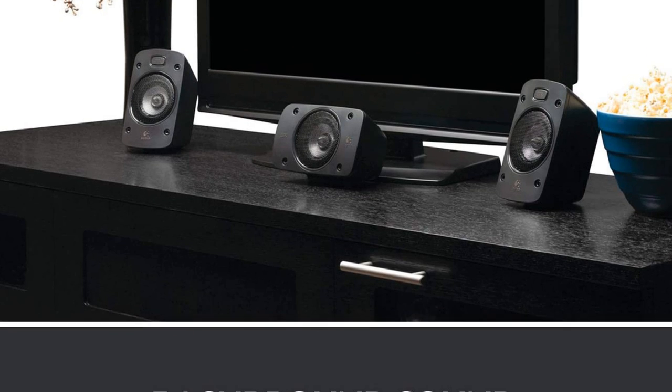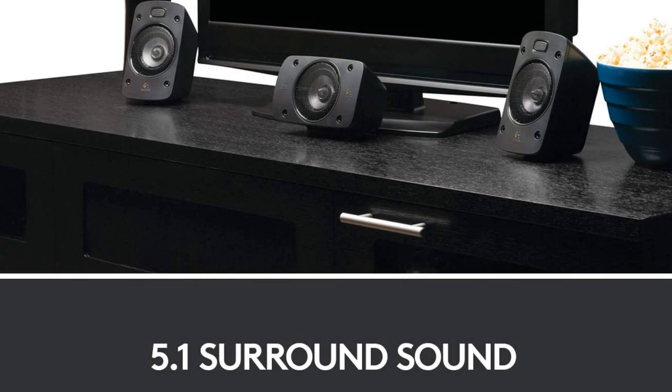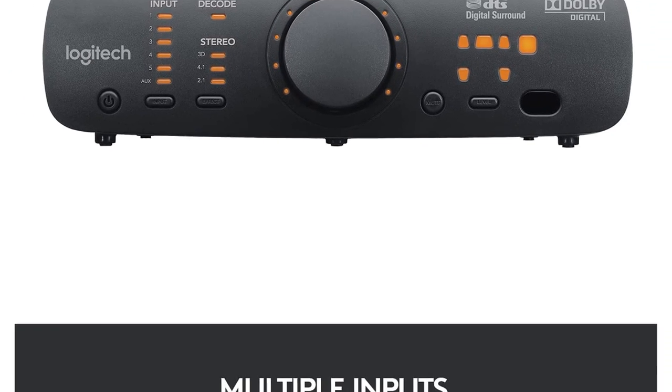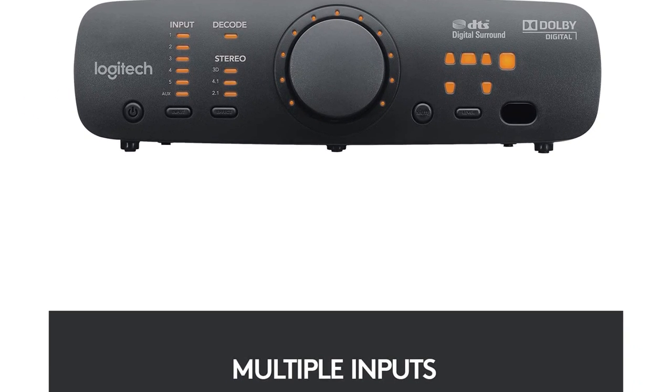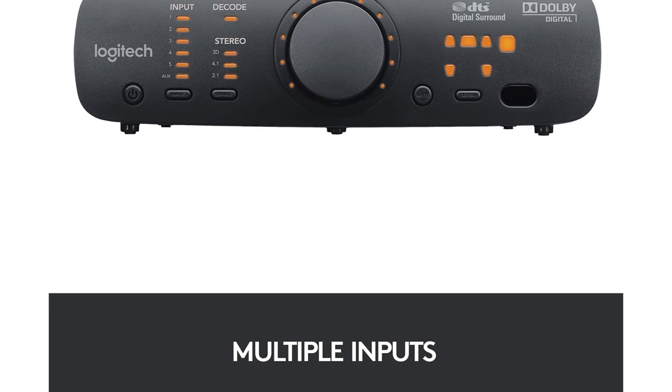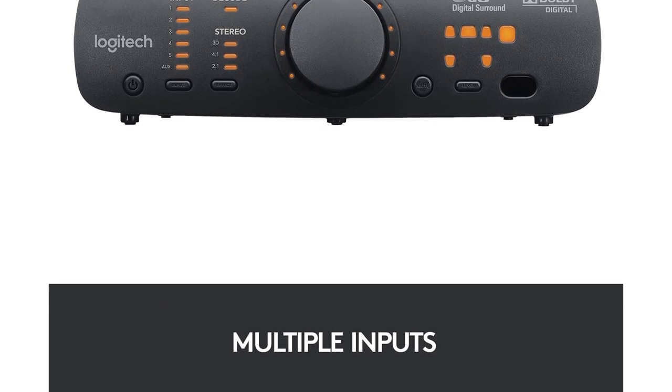That said, it does feature DTS and Dolby Digital, ensuring that everything you hear out of this system is crystal clear. Unlike many home theater in a box solutions, the Logitech Z900N6 actually features one speaker per channel. That means you're getting stereo left and right, and left and right surround channels as well as a subwoofer.